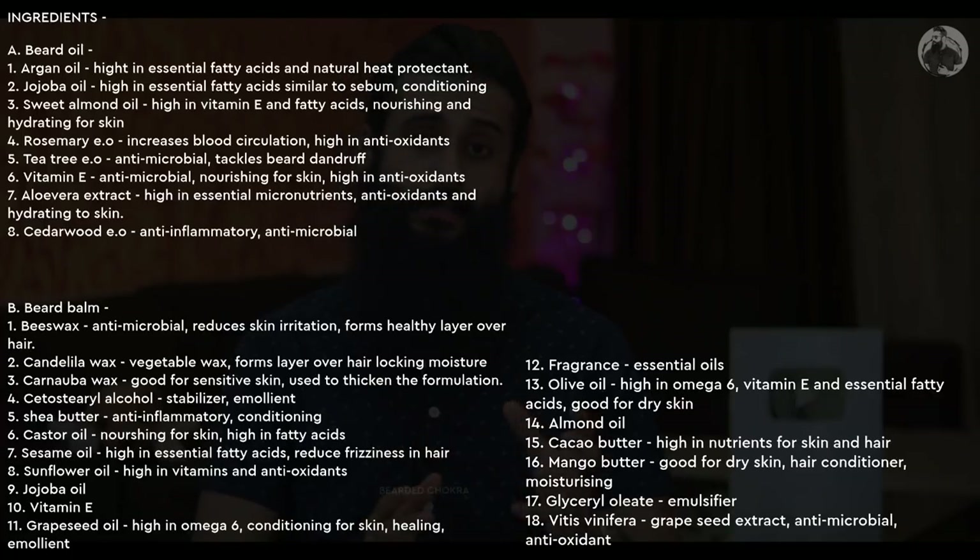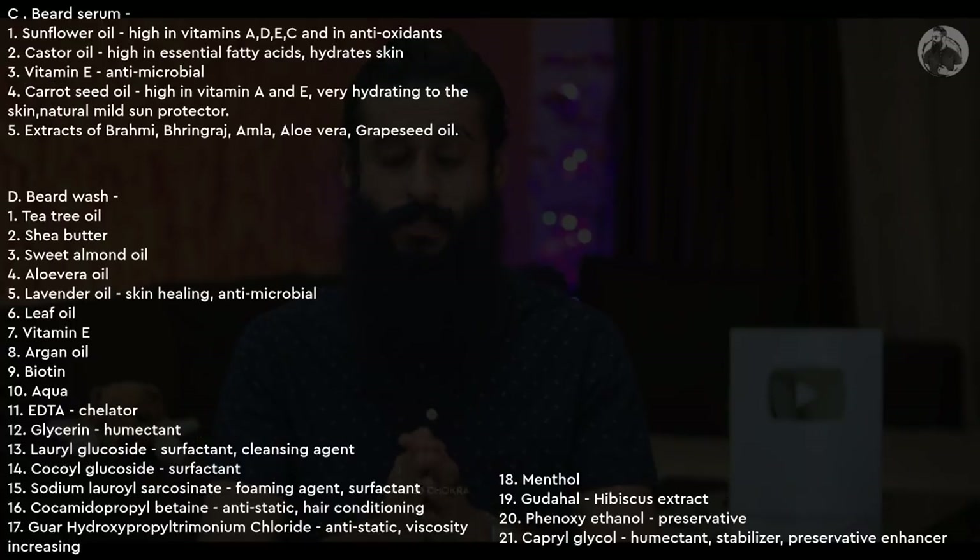Now if we move towards the ingredients, all the ingredients are there on your screen — please pause and read them carefully. With that, let's now go into the conclusion.